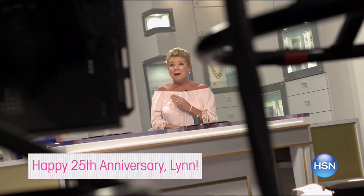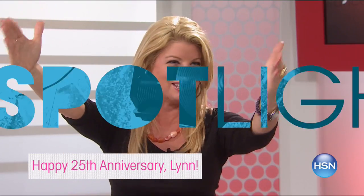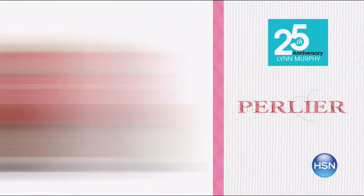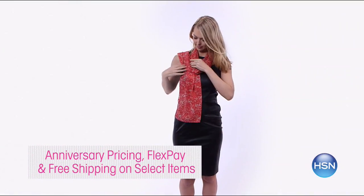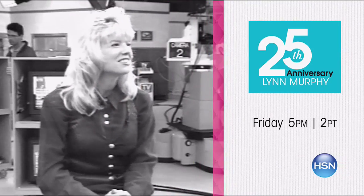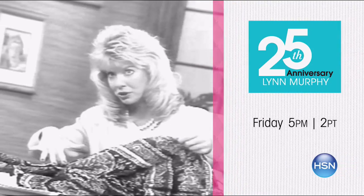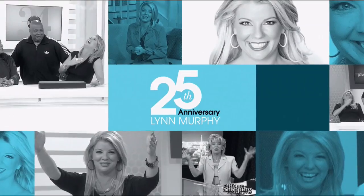It's Lynn's 25th anniversary at HSN! We've got surprises galore for her very special anniversary, plus a look back over her years at HSN. Check out her all-time favorite items and brands selected just for you, with special anniversary pricing, special flex pay, and free shipping on select items. The party begins Friday at 5 p.m. — search Lynn Murphy at hsn.com.